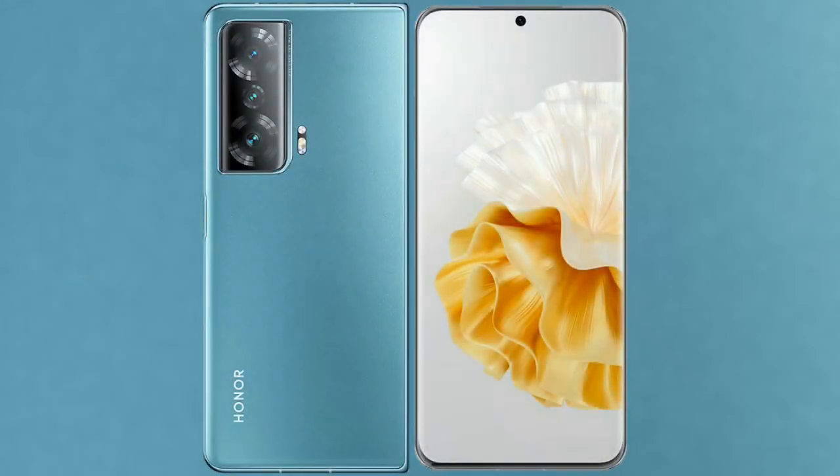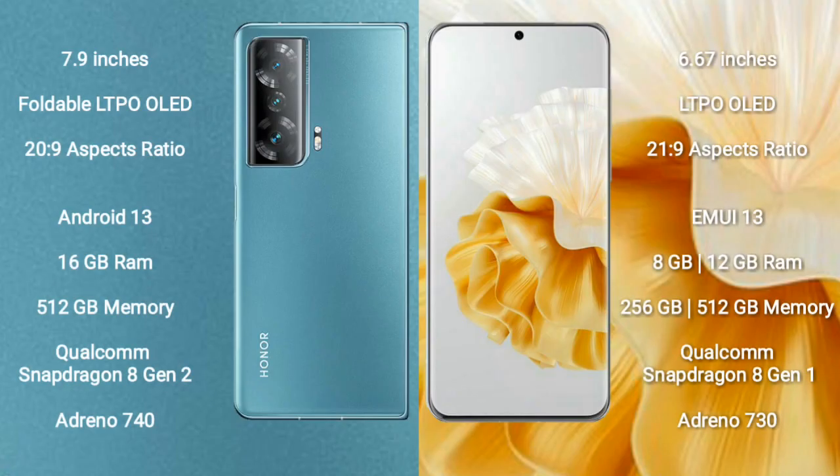I will compare the new Honor Magic V2 with the Huawei P60 Pro. The Honor Magic V2 comes with a 7.9-inch foldable LTPO OLED display with an aspect ratio of 20:9. The Huawei P60 Pro comes with a 6.67-inch LTPO OLED display with an aspect ratio of 21:9.